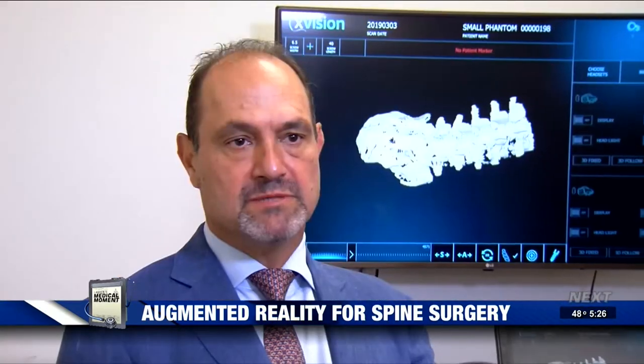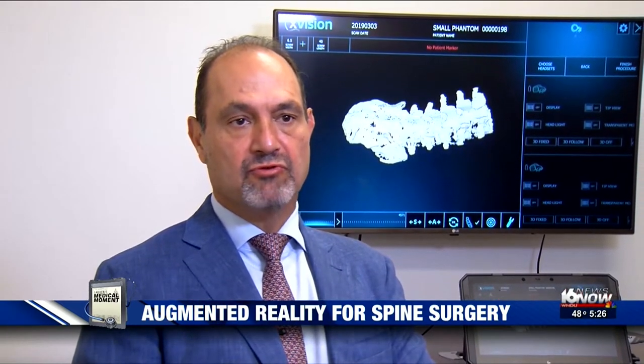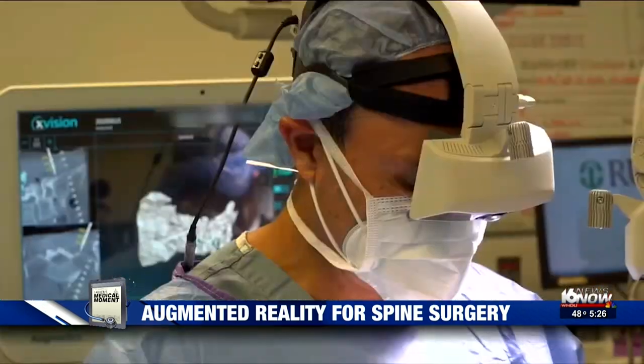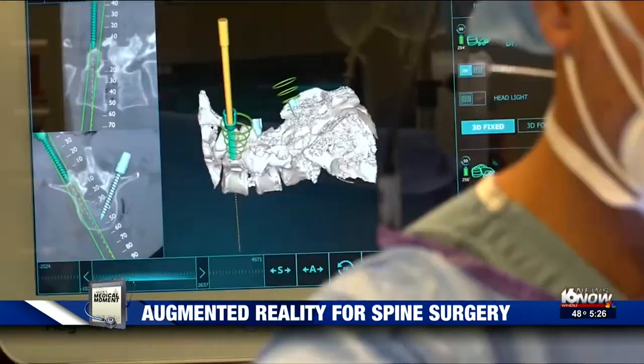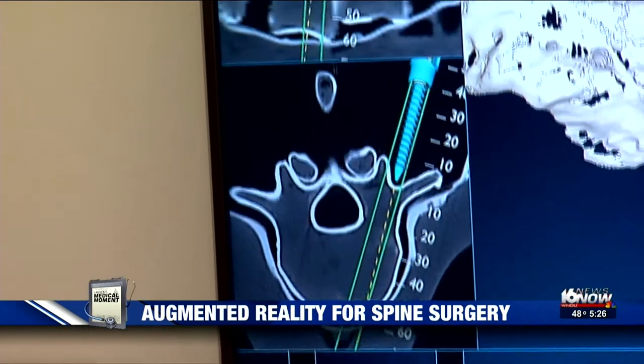What it enables us to do is place screws through tiny poke incisions with 3D visualization of the spine. CT scans are displayed right in front of the surgeon's eyes in real time, keeping the surgeon's focus on the patient instead of looking away to see scans on a separate monitor.